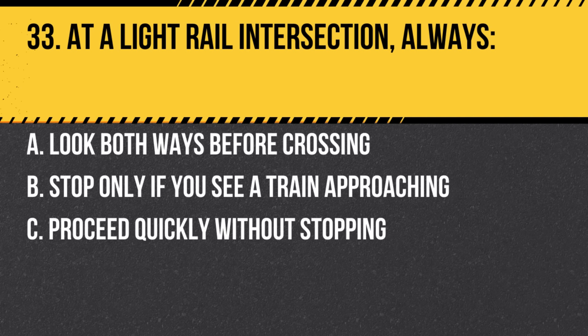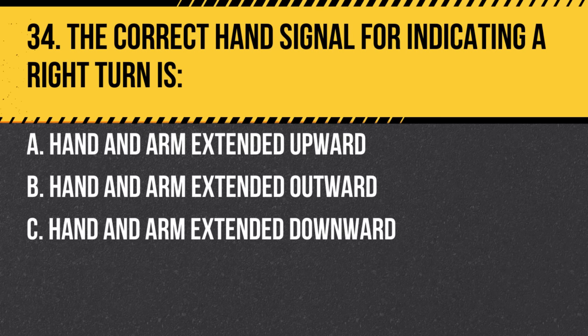Question 33. At a light rail intersection, always: a. Look both ways before crossing. b. Stop only if you see a train approaching. c. Proceed quickly without stopping. Answer: a. Look both ways before crossing. Ensure safety by checking both directions.